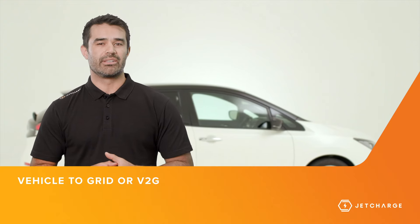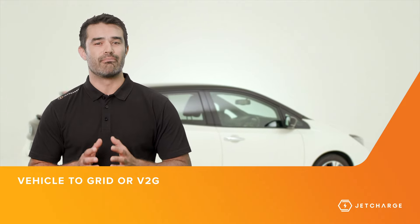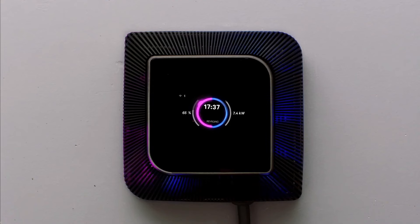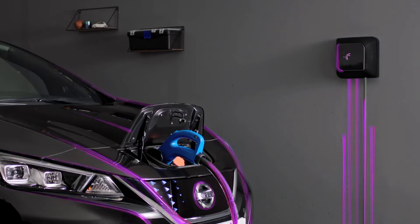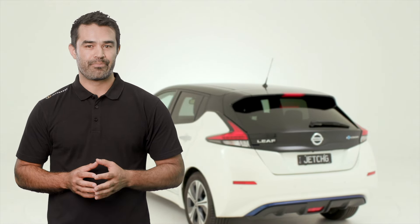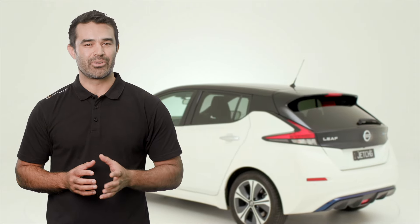There is also a technology that is fast evolving that lets you both charge and discharge your EV, effectively turning your EV into a mobile power source. This technology is commonly referred to as vehicle-to-grid, or V2G for short. Vehicles that support V2G will allow owners to charge their EVs like normal, and then when needed, the EV battery can also supply your home with energy as required. This technology will soon become commonplace once both chargers and V2G-capable vehicles enter the market over the next few years. If you would like any further information about what we've covered here, please get in touch or visit us at jetcharge.com.au. We look forward to creating an electric future together.